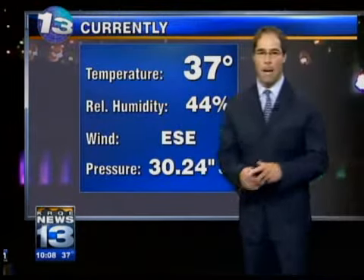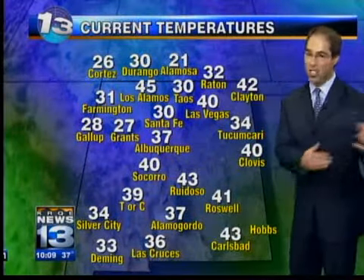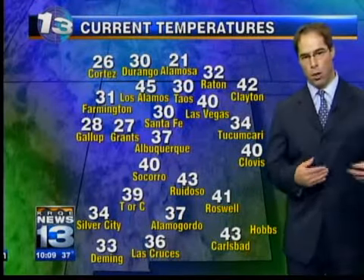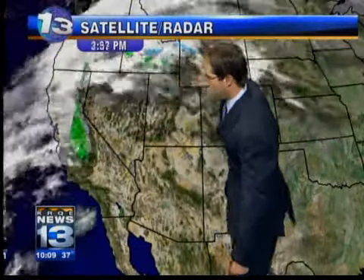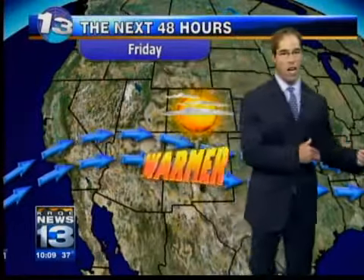37 degrees in the metro right now, east-southeast winds at 3 miles an hour. Across the north it's a cool night but not as cold as we've been in past nights — 30 in Taos, 32 Raton, 40 Las Vegas. Temperatures across the south are mostly in the 30s and 40s. Looking at the satellite and radar, most of the action is off to the north, some scattered stuff over northern Utah and into Idaho. No issues down here — essentially weak high pressure holding on to partly to mostly sunny skies for us.